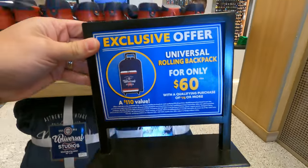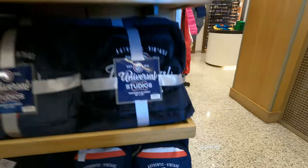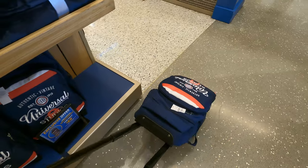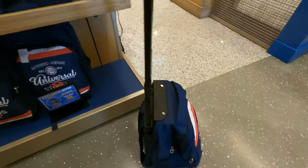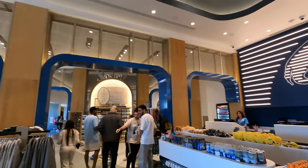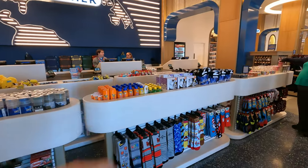Here's another promotion — Universal is rolling back a piece of luggage for only $60 if you spend $70. Let's take a look — oh yeah, it extends up, really nice! It looks like a carry-on, perfect in case you buy too many things in the parks. Not too bad for $60, and it's bright and nice.